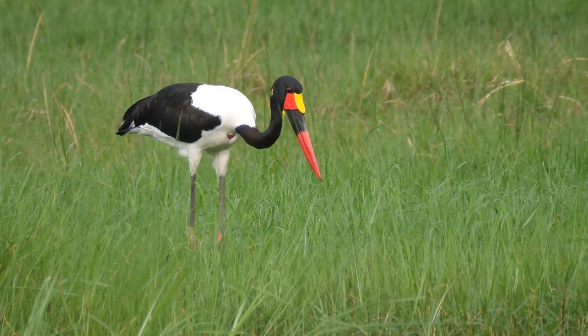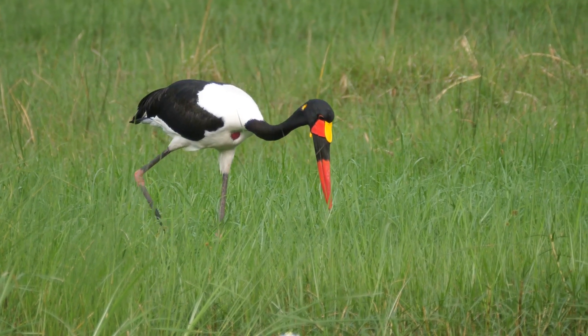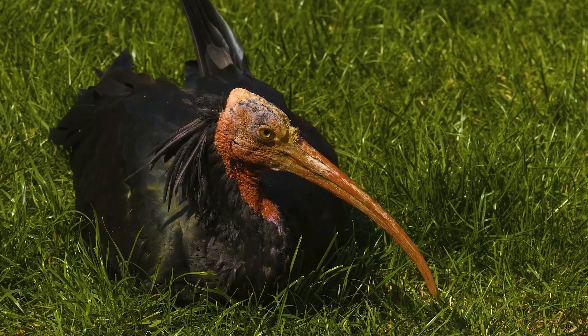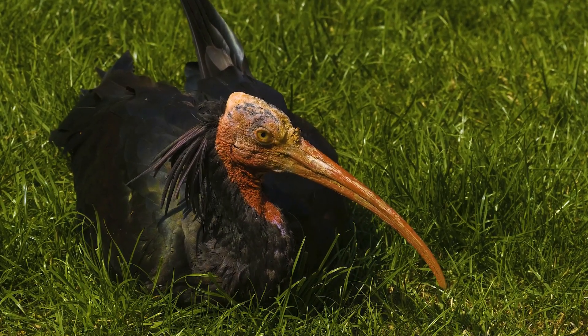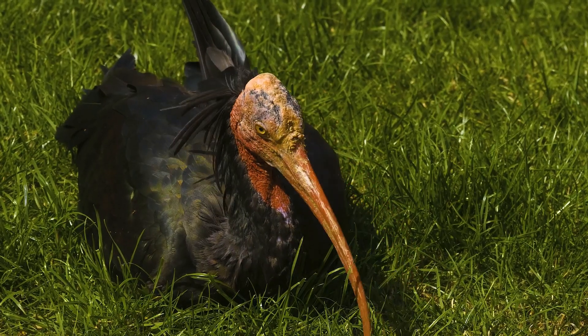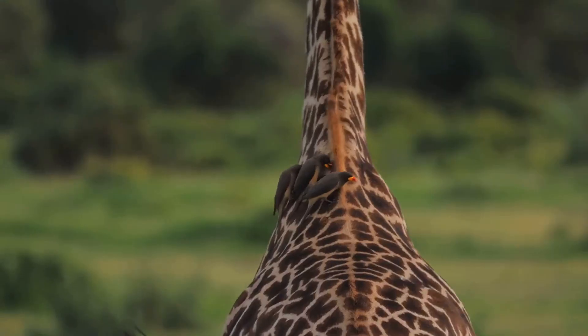The Abyssinian Ground Hornbill is not a picky eater. It will forage for anything it can find, from insects crawling in the undergrowth to snakes slithering through the grass. Even small mammals are not safe from this opportunistic feeder. Each meal is an adventure, a test of skill and patience.